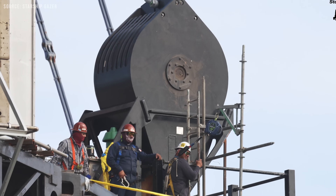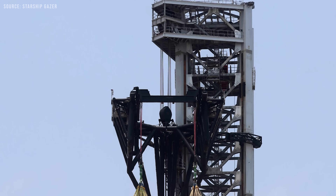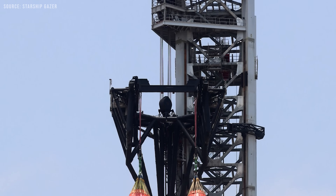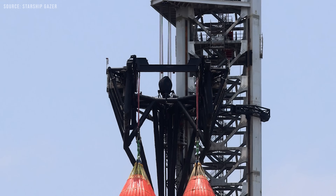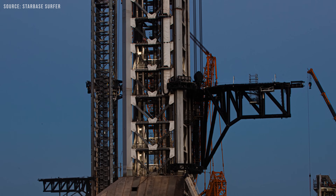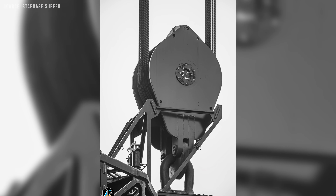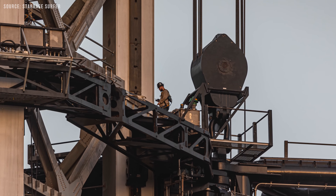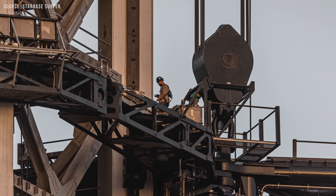To further enhance strength, SpaceX has equipped the arms with a new traveling block system. A traveling block is a movable component in a block-and-tackle system, consisting of pulleys or sheaves through which the wire rope — also known as the drill line — is threaded. While Launch Tower 1 used a traveling block with five reaving loops, Pad B has been upgraded to a block with seven reaving loops, increasing its load capacity and efficiency.